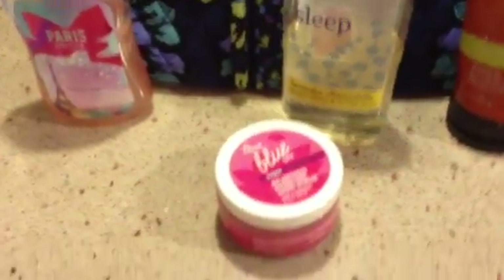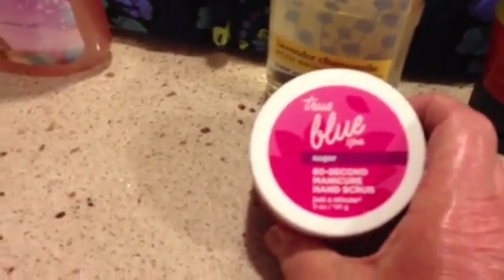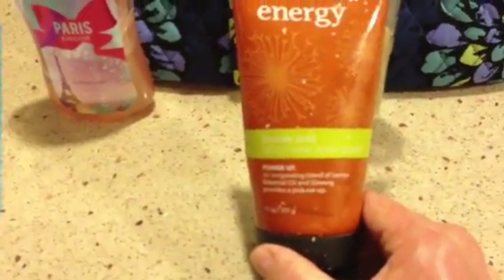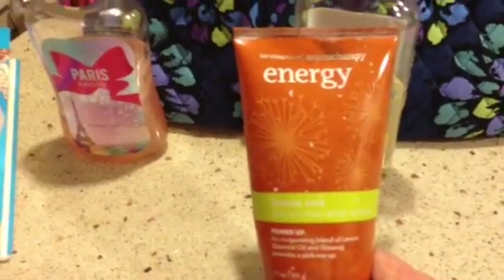Bath and Body Works — there were several things I used over the summer. I really like this True Blue Spa Sugar 60-Minute Manicure Hand Scrub. It's pink on the inside, has a very fresh grapefruity smell, and leaves your hands feeling wonderful. In the mornings I like to use the Power Up All-Invigorating Blend of Lemon Essential Oil and Ginseng — it provides a pick-me-up and kind of wakes you up. It's like a body scrub but not a rough one. I don't like the kind with big granules that almost feel like they're scratching you, and neither of these had that.